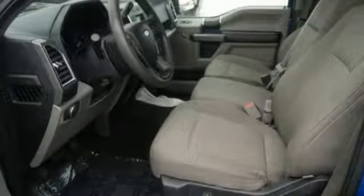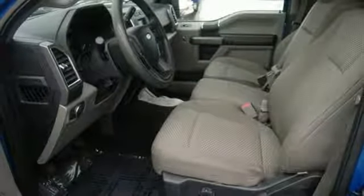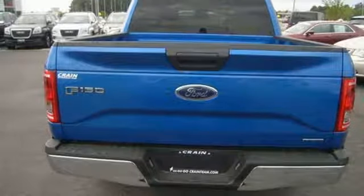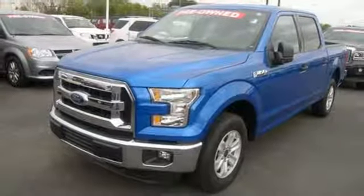It also comes with cargo box tie downs and lots of places inside the cab to store your tools and gadgets. Work smarter than ever before with this F-150. Come try it out for yourself.